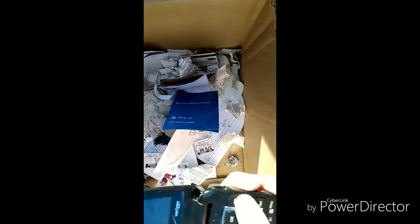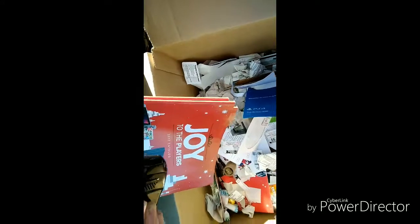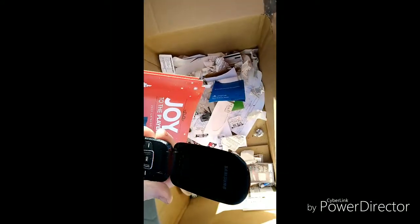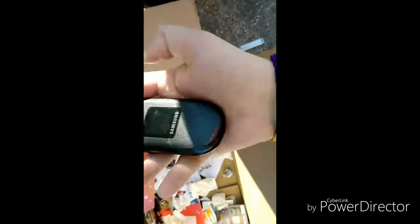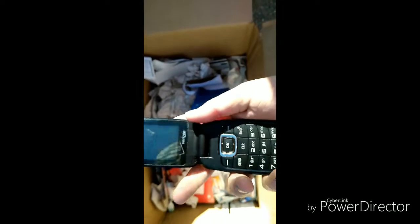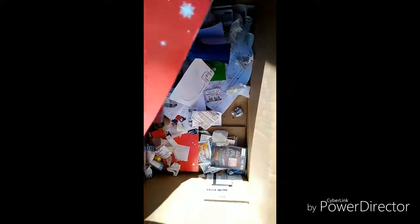Oh no way — a cell phone! That's where the charger's from! Oh my gosh, you guys — we seriously just found this Verizon cell phone inside a GameStop box, and it works! That is awesome. It's like back in the good old days, y'all — look at that!